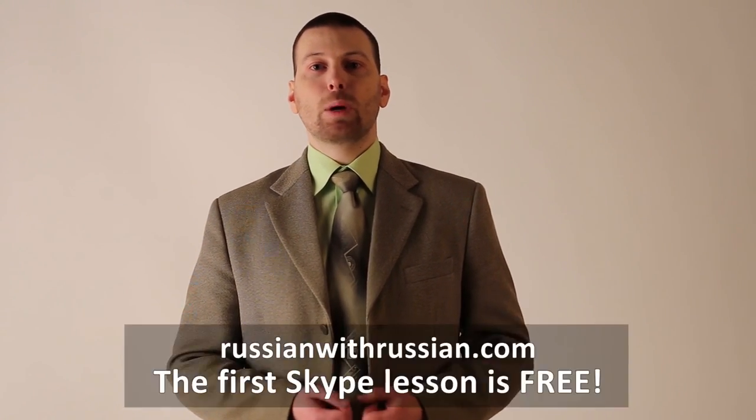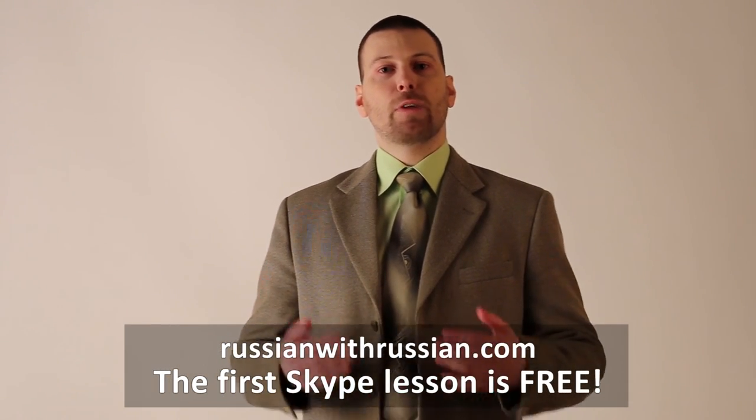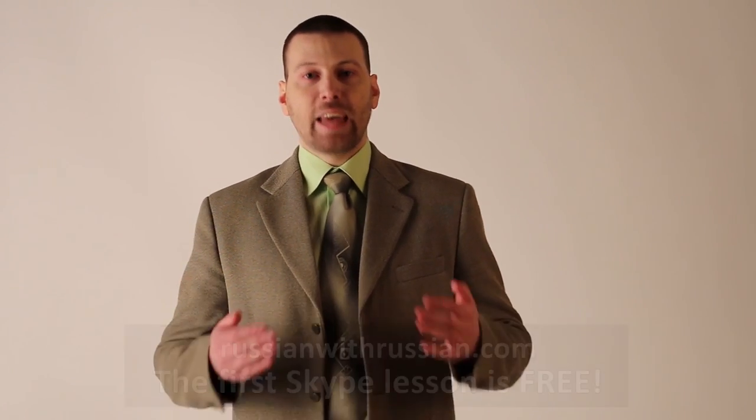And now you know 30 letters. If you enjoyed this video, please leave a like, subscribe to my channel, and visit my website to get more information about Russian language and private Russian lessons on Skype. Thank you, have a nice day, see you at the next video.